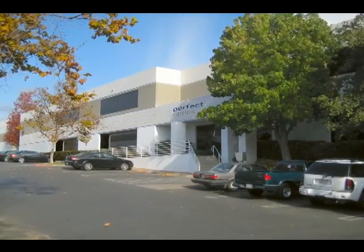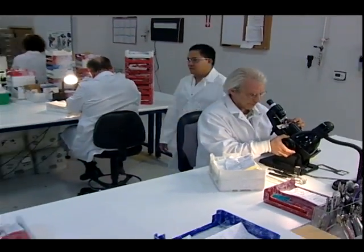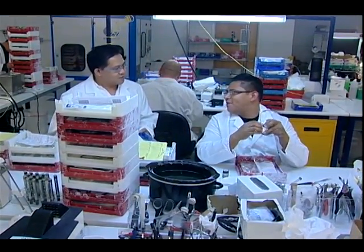Welcome to Perfect Optics, your high-tech optical laboratory partner. In four short years, we've become one of the fastest growing independent labs in the United States, producing over 1,000 lenses a day for our growing number of satisfied customers.